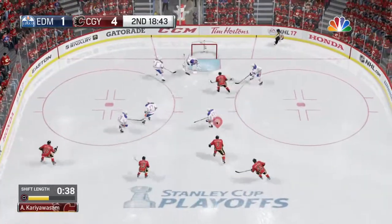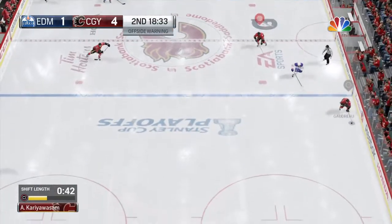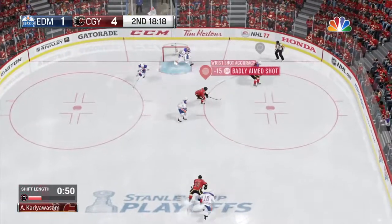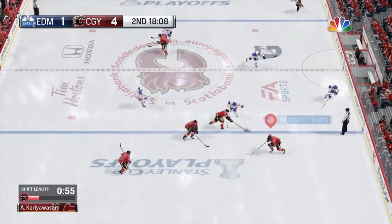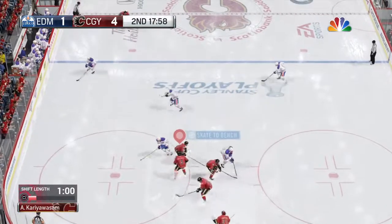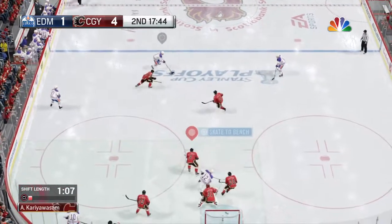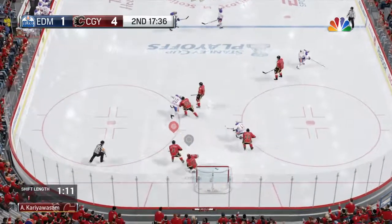Lets it go! Great glove save! The Flames carrying it in their own end. Gains the zone. Save! He's got it on his stick. Broke that play up at center. Loose puck captured by Samuelson. Takes it and looks. Looking from the blue line. Takes a shot. Didn't miss by much.